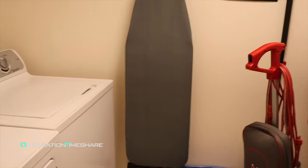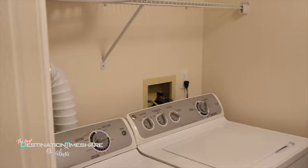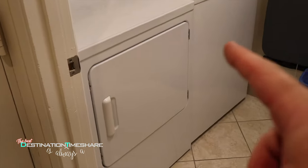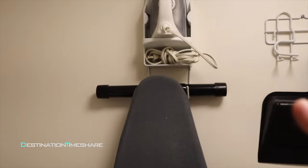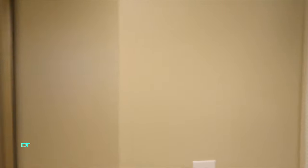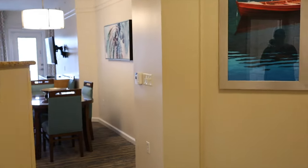As soon as we head in, immediately to our left is the laundry room. One great thing about Marriott's Cypress Harbor is they have a full-size washer and dryer — that is quite excellent. You'll also find your iron and ironing board and vacuum cleaner in here.